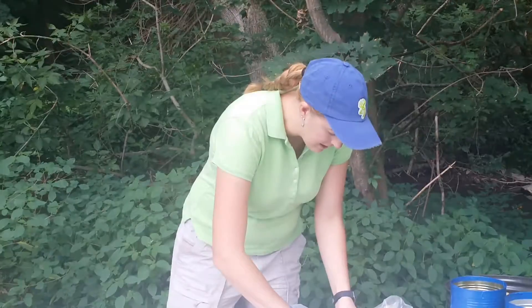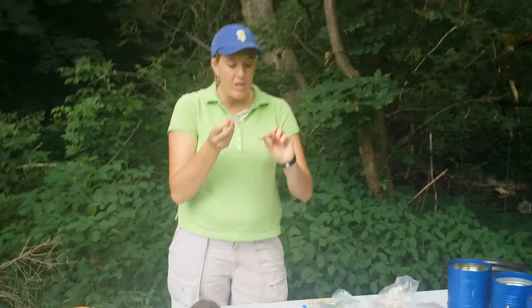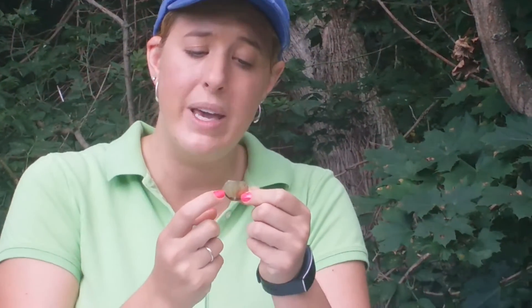If you were to take a magnifying glass and look at the edge of that scoot, you'll be able to count the lines on the scoot. That is a way that you can age the turtle — you can age the turtle by counting each line on the outside of the scoot.